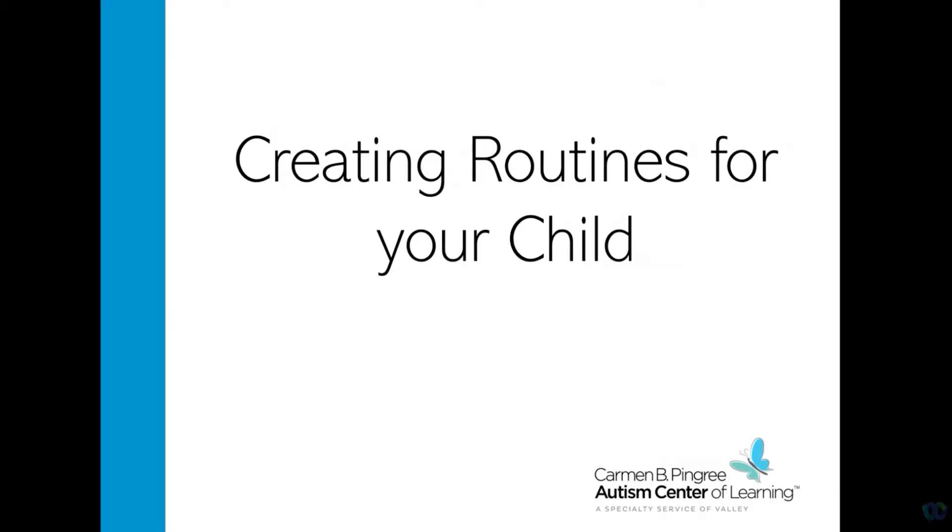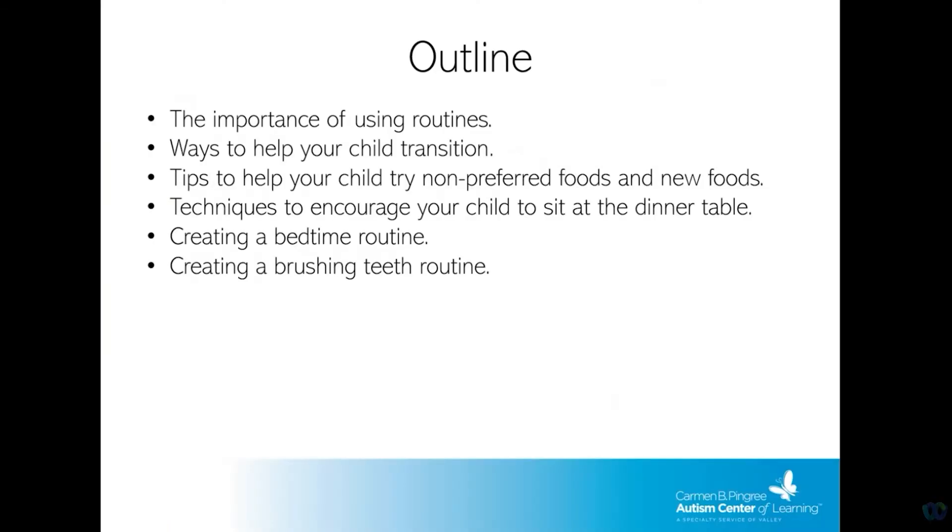I just wanted to discuss how to create routines for your child at home during activities that may be non-preferred for your child and help your child transition from one activity to the next. I'm going to go over the importance of using routines, ways to help your child transition at home, tips and tricks to help your child try non-preferred foods and new foods, techniques to encourage your child to sit at the dinner table, creating a bedtime routine, and a brushing teeth routine.